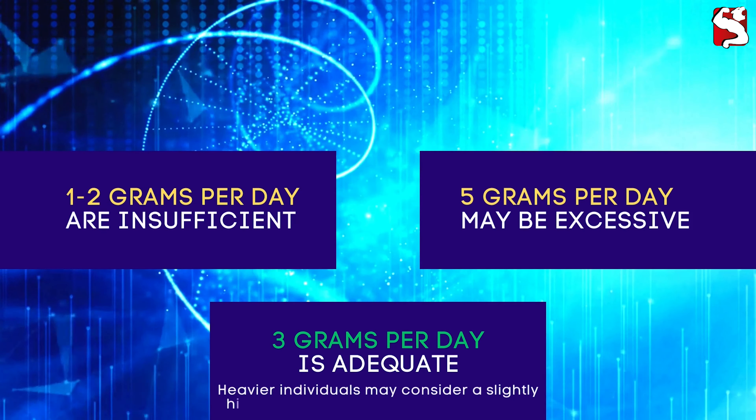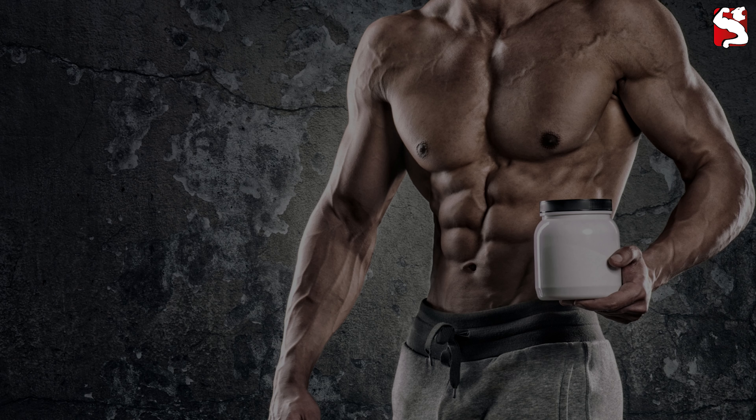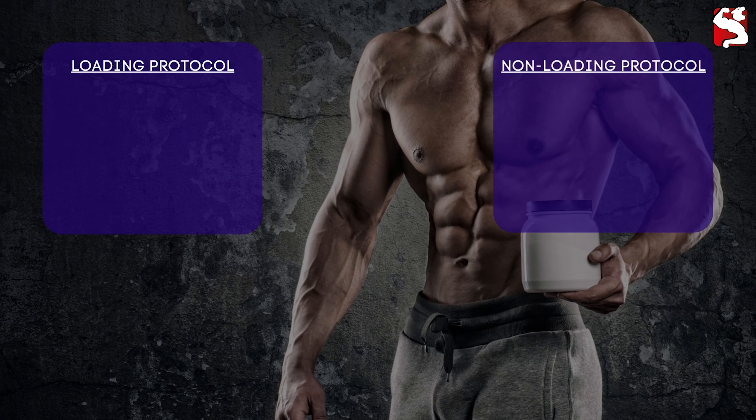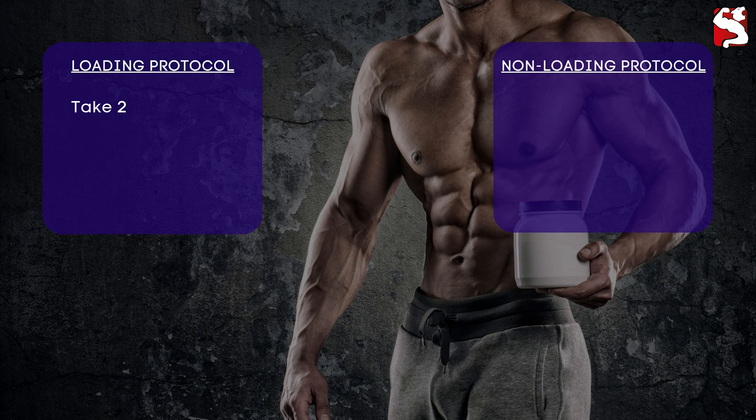Step 3: Loading versus non-loading protocol. When starting creatine supplementation, you can choose between two protocols: loading and non-loading. The loading protocol involves taking 20 grams of creatine — 5 grams 4 times a day — for about a week to quickly saturate your muscles before reducing the dose to 3 grams per day.